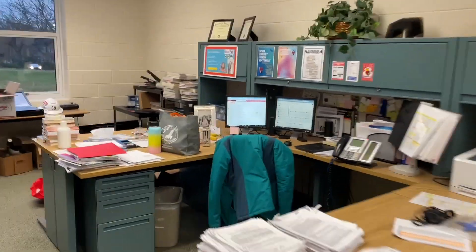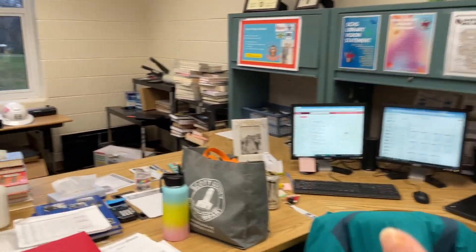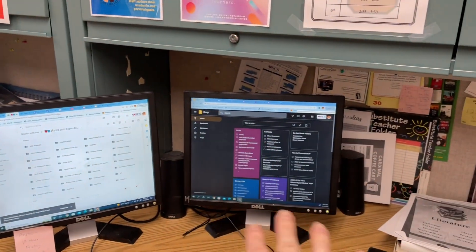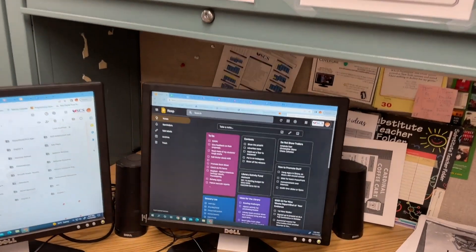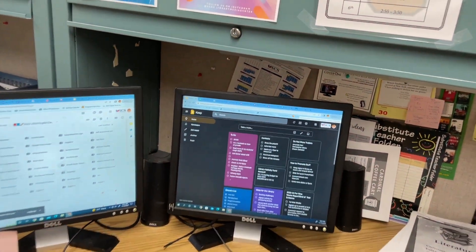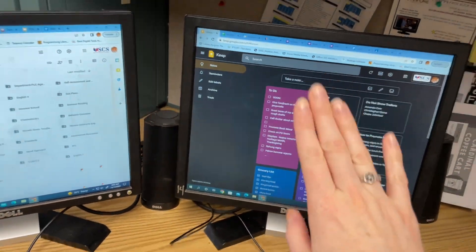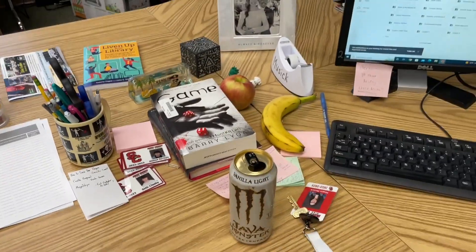I turn my computer screen on and see if there's anything that needs to be done ASAP. I have two monitors — I always have my email on one and Google Keep on the other. I'm definitely going to do a video on Google Keep soon. I look at my to-do list to see if there's anything I have to do before school even starts. Sometimes I cook breakfast and I definitely always grab my coffee.